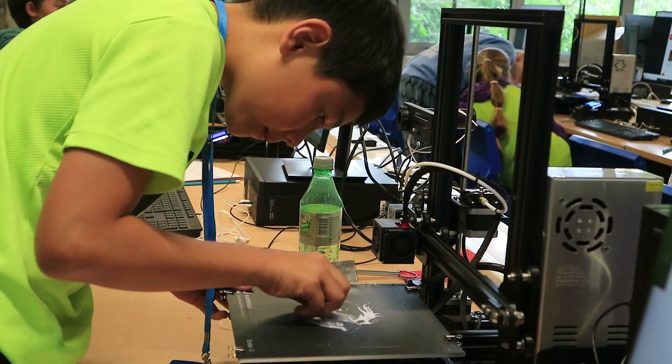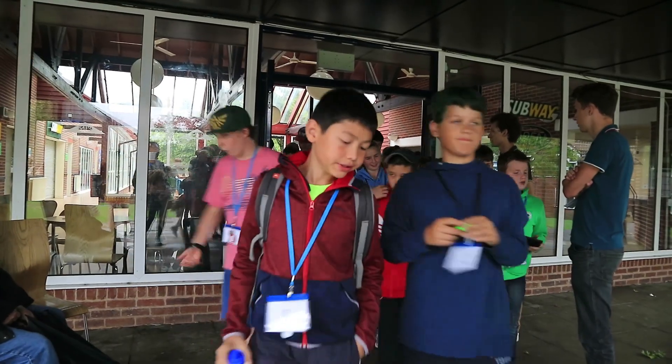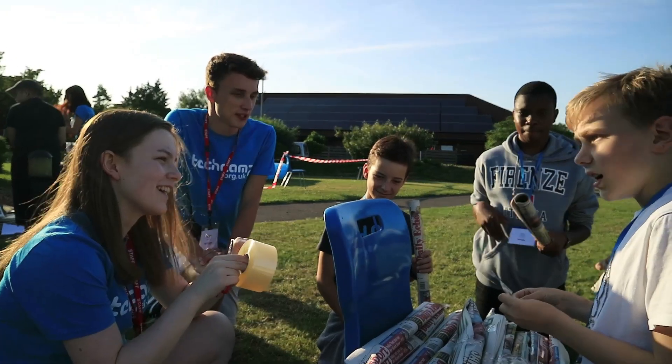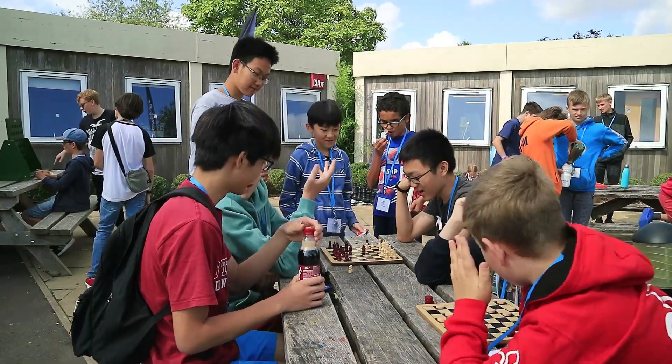As all of the equipment is taken home, the educational experience continues when the camp ends. Each year at TechCamp we typically have children attending from over 15 countries worldwide. TechCamp also makes a great immersive English language experience, with plenty of opportunities for campers from different cultures to socialize.